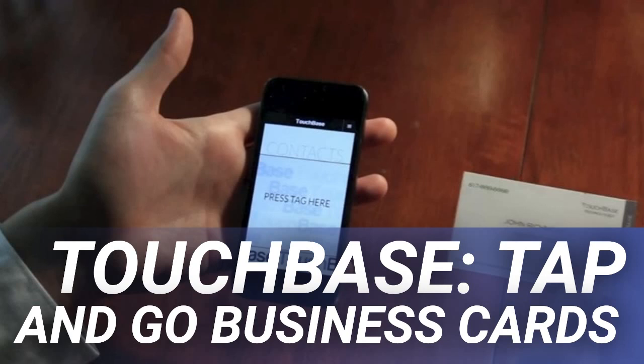It makes networking easier and smarter by letting you instantly save anyone's contact information in your phone. In under a minute, Touchbase uses business cards that are embedded with conductive material that mimics the touch of a finger when tapped on the screen. The contact information, which is stored in the cloud, is then immediately downloaded to the mobile phone.